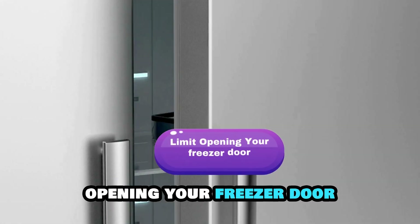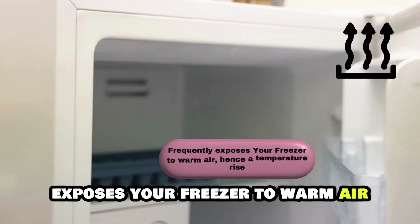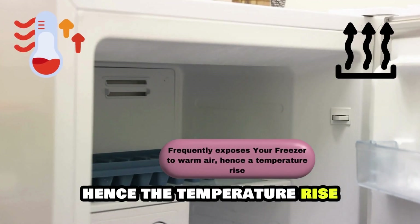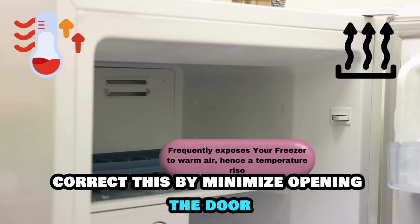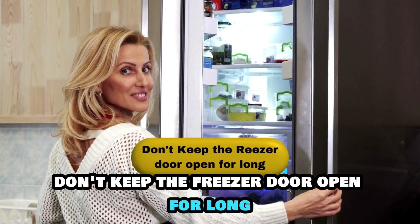Limit opening your freezer door. Opening the freezer door frequently exposes your freezer to warm air, hence the temperature rise. Correct this by minimizing opening the door and not keeping the freezer door open for long.